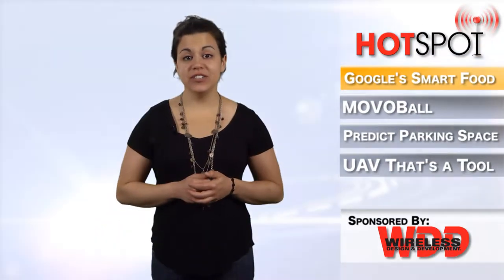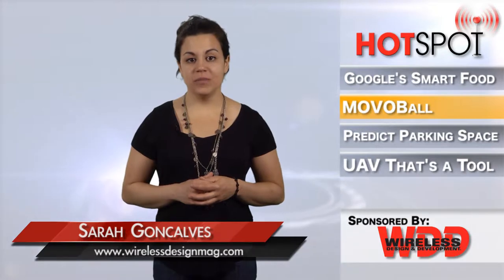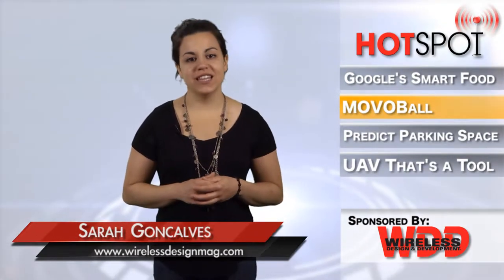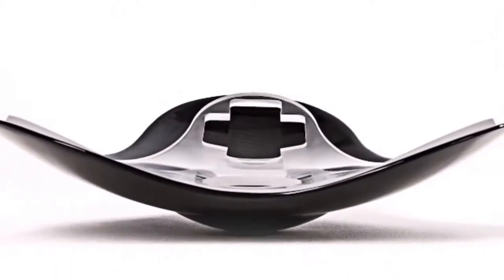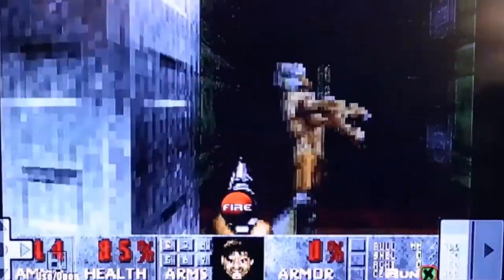We all want to be fitter, stronger, and more active. Lots of us have even invested in gym balls to sit on while at our desks all day. But what if there was a way to take that fitness trend one step further? Introducing the Movo Ball, a motion-sensing cradle that connects a gym ball to your smartphone and other devices to play games and fitness applications.